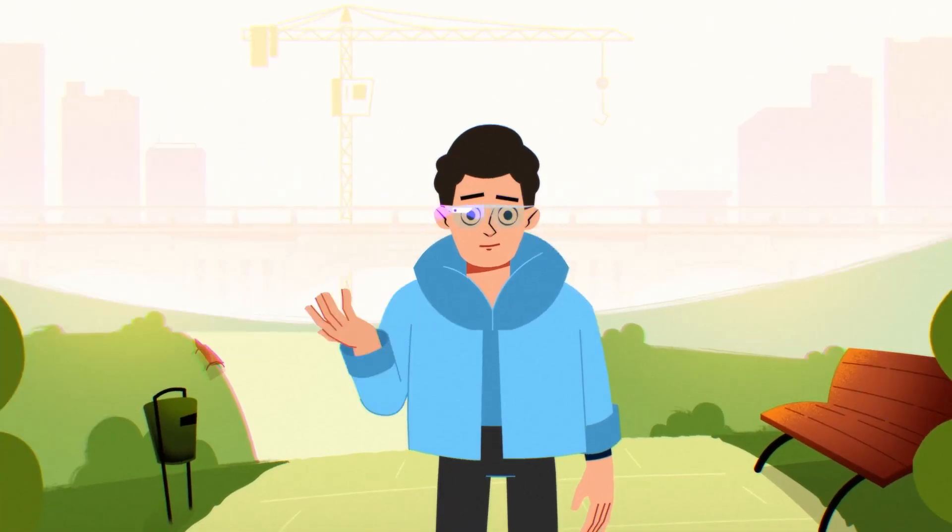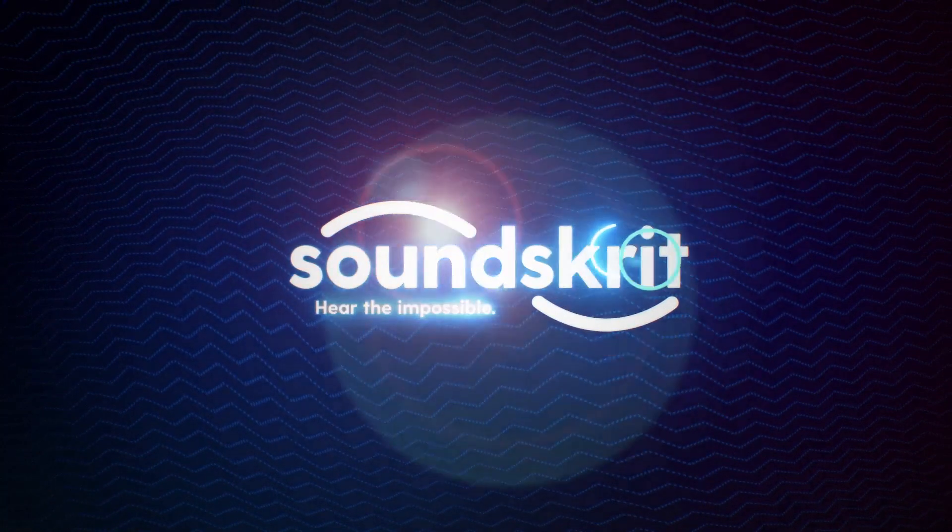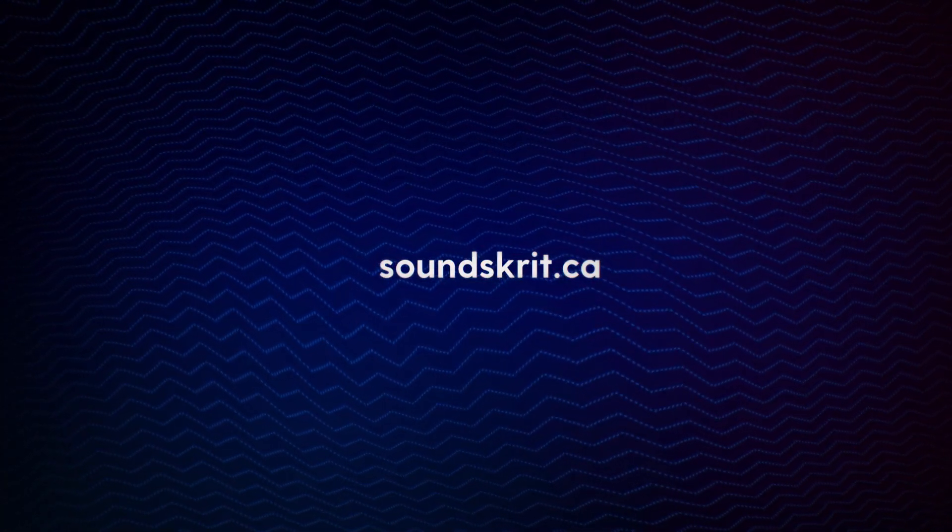It's time to rethink how we capture audio and create unique and meaningful user experiences. Soundscrit is revolutionizing the microphone world. Come learn more at Soundscrit dot ca.